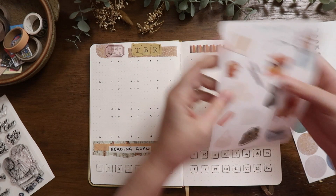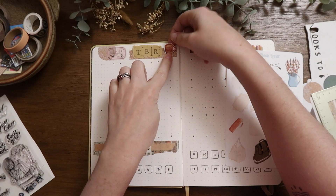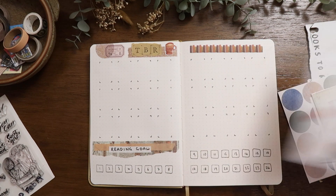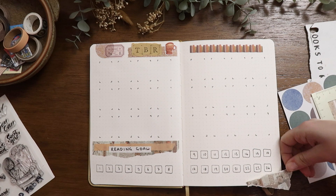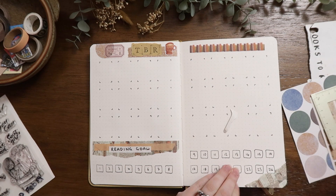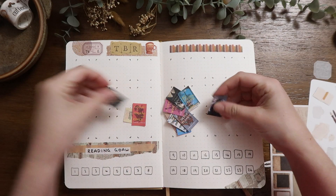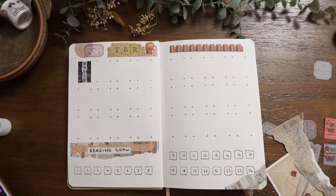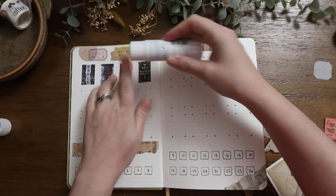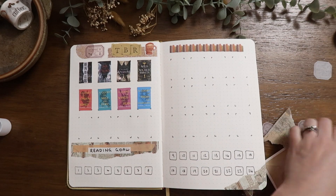A lot of the decoration you see here is just a collage theme, which will probably be a running theme throughout the journal. I might change it up for the different spreads I do for each book. Some of the stickers you see here are from different ephemera packs, but also my own — the book washi sticker and the cup sticker were both mine.